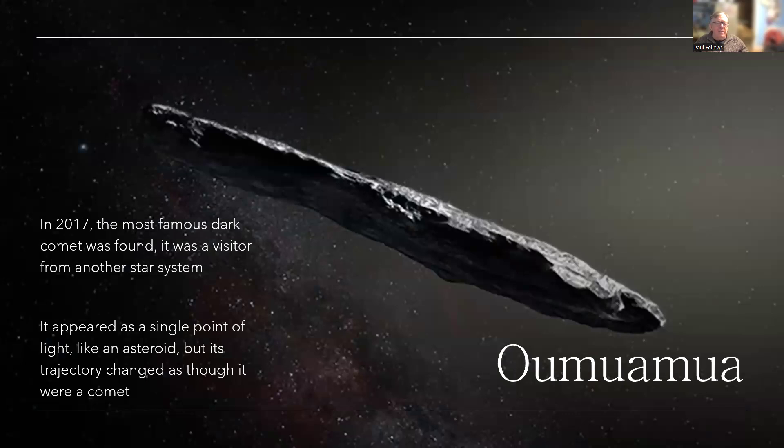Then you might remember Oumuamua in 2017 — perhaps the most famous dark comet of all. This was a visitor from another star system. It came whizzing through the solar system on a high angle from above the plane of the solar system on a very much hyperbolic trajectory — not captured by the sun's gravity at all, an open-ended orbit that would go out and disappear forever, never to return. We didn't see it until after the close approach; it was on its way out when we detected it, so had it been on a trajectory to hit the earth, we would not have seen it coming.